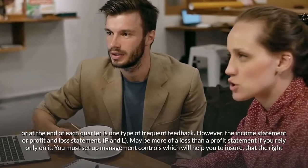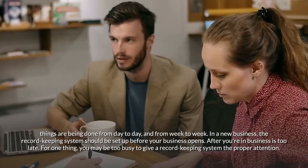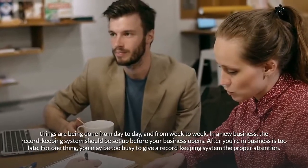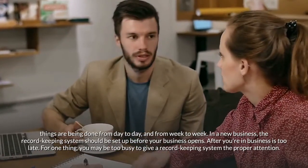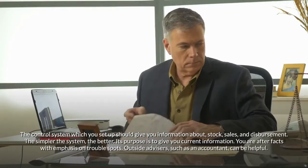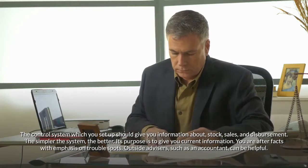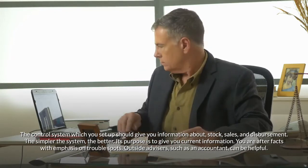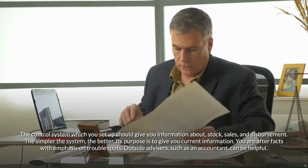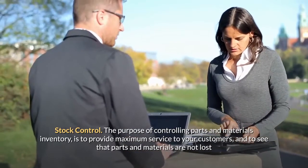You must set up management controls to help ensure that the right things are being done from day to day and week to week. In a new business, the record keeping system should be set up before your business opens — after you're in business is too late. You may be too busy to give it proper attention. The control system you set up should give you information about stock, sales, and disbursements. The simpler the system the better. Its purpose is to give you current information with emphasis on trouble spots. Outside advisors such as an accountant can be helpful.